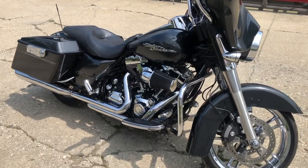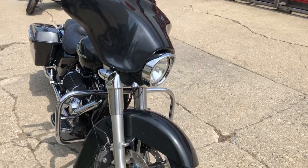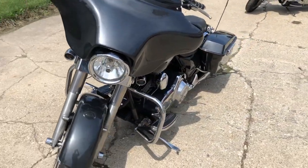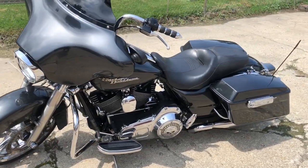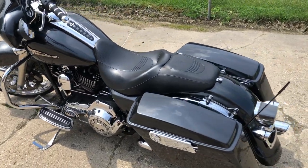Hey guys, approvalpowersports.com here doing some videos on some stuff that just came in. Check out this 2009 Road Glide — comes in gunmetal gray with over three grand in extras on this thing: chrome front wheel, Screamin' Eagle intake, some kicking speakers, and the dual Vance and Hines exhaust. Don't miss this one — it's just been serviced and all the fluids have been changed.